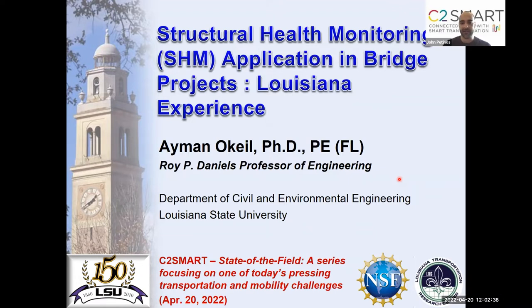Welcome to today's State of the Field: Structural Health Monitoring Application to Bridge Projects — Experience from Louisiana. We're excited to host Professor Ayman Okeil, who is going to share his practitioner and academic experience. My name is John Pitinos, I'm a project manager at the C2 Smart Center. We are a USDOT-designated Tier 1 University Transportation Center tasked with applying recent advances in big data and technology to today's most pressing urban mobility challenges, one of which you'll hear about today.